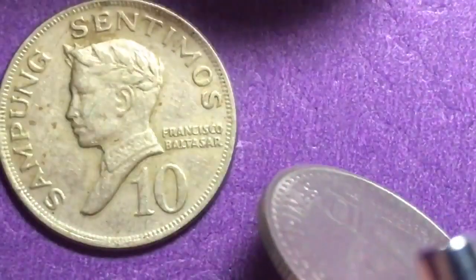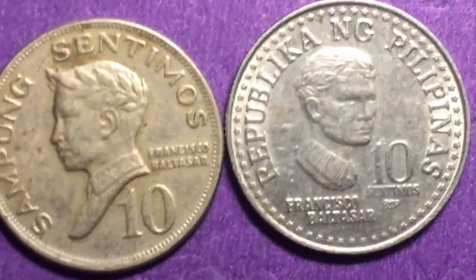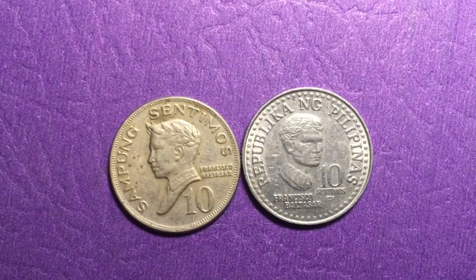So the difference is: in 1979 they went to this new back design rather than the old one, and they changed to Francisco Baltazar facing to the right instead of to the left. That's all we have today from the DC Coin World international coin channel. We'd love to have you subscribe to our channel and leave any comments in the comments section.